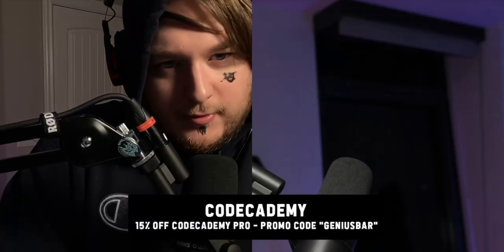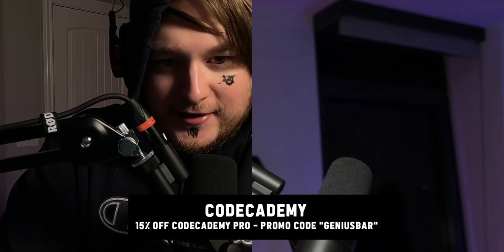Ladies and gentlemen, I want to tell you about CodeAcademy — actually, let's just go right into the little bag. Can we get bag cam?